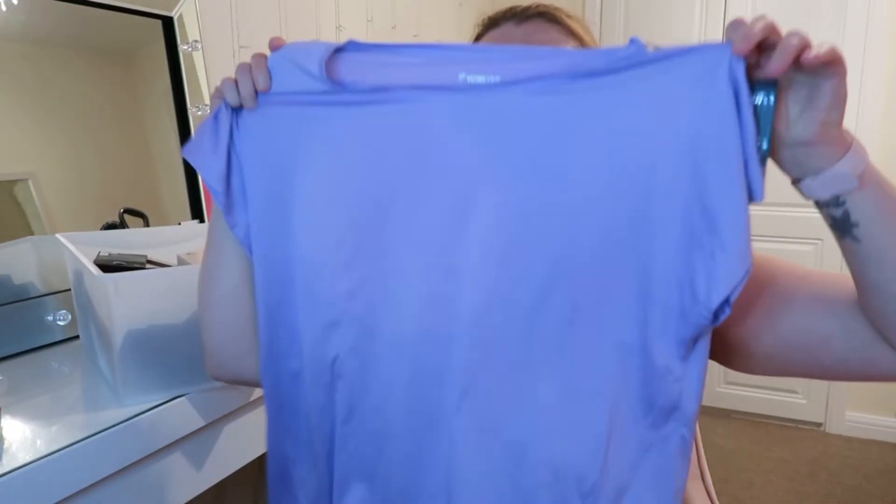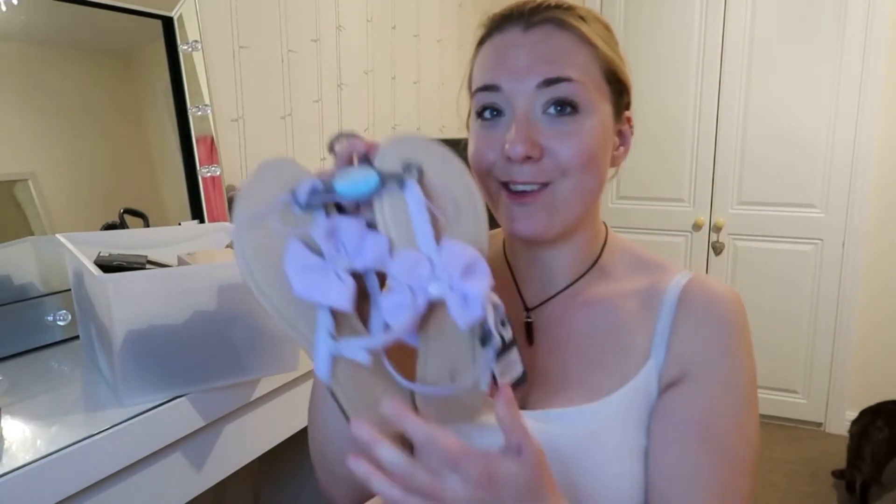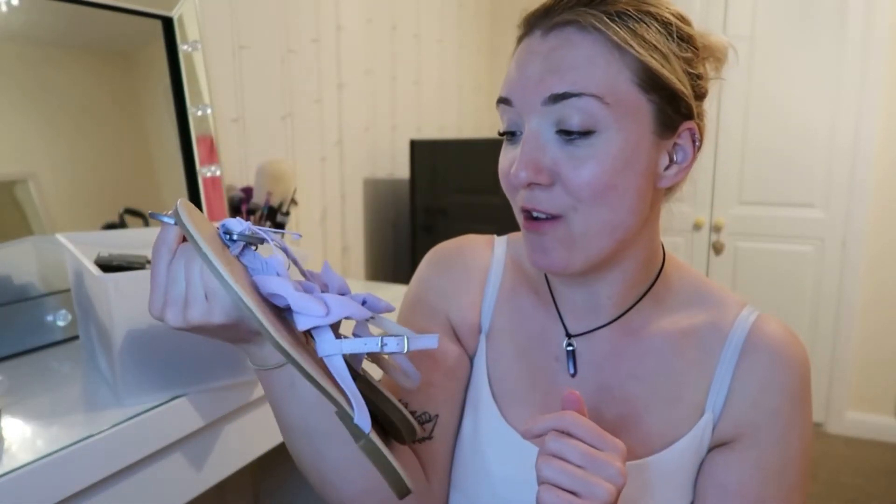I got some more knickers, a new gym top - lilac is my new favourite colour at the minute, I'll probably wear that this week. I got some cropped leggings which I thought would be good for work in the summer. I also got some lilac pyjamas - just a basic vest and shorts set, really soft, and they were only £7 for the set. Those are going to be for holiday.